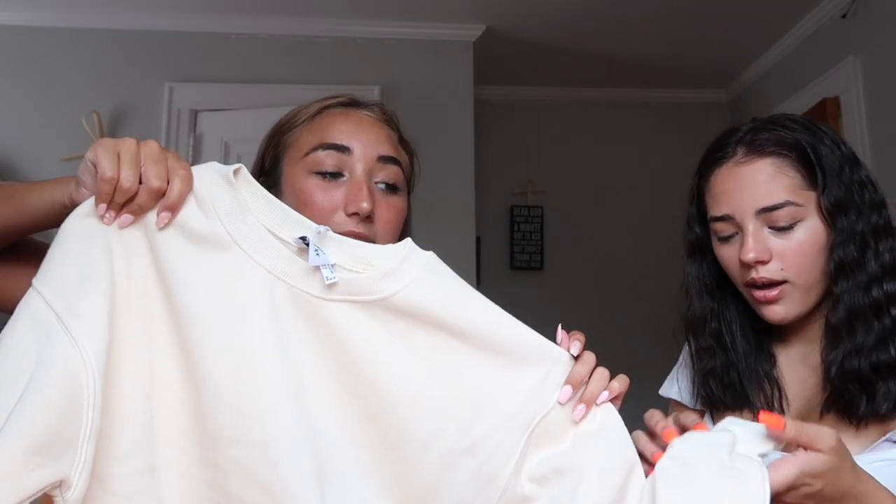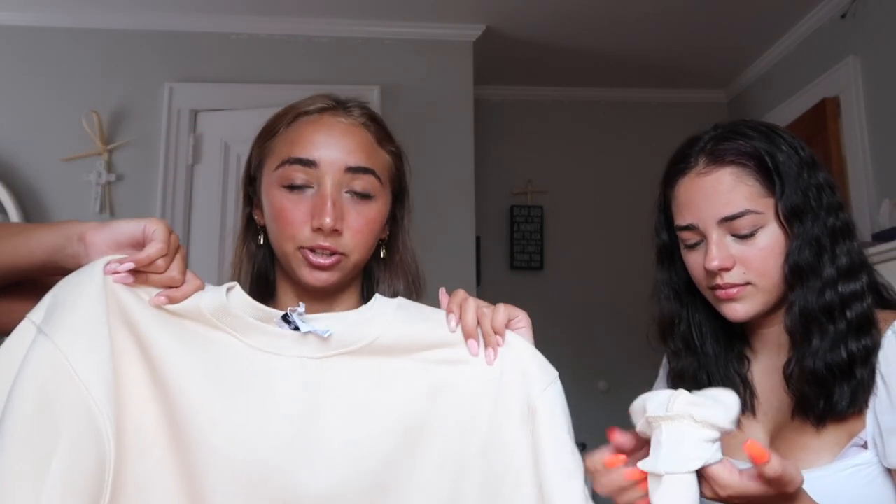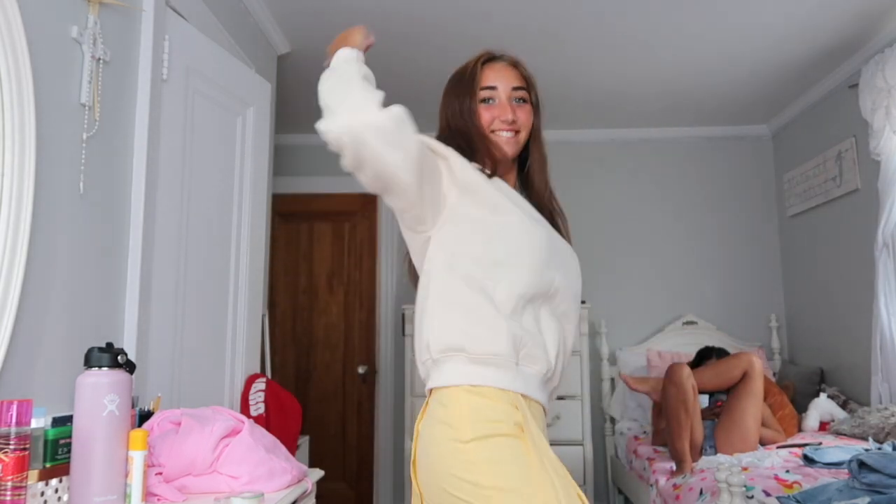This is like a pullover, and my idea was to wear this with one of the tennis skirts with the collar underneath. It's a staple to have a comfy, cute pullover. It's so soft — it's in the color cream. I was hoping to wear it with one of these tennis skirts, probably this one.